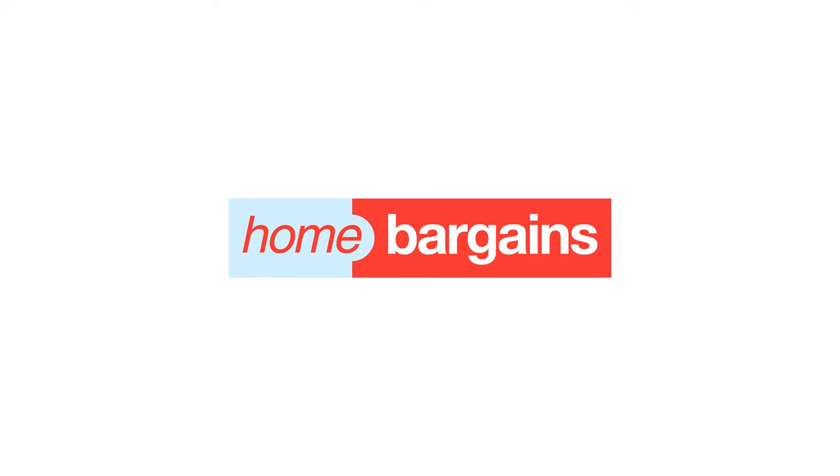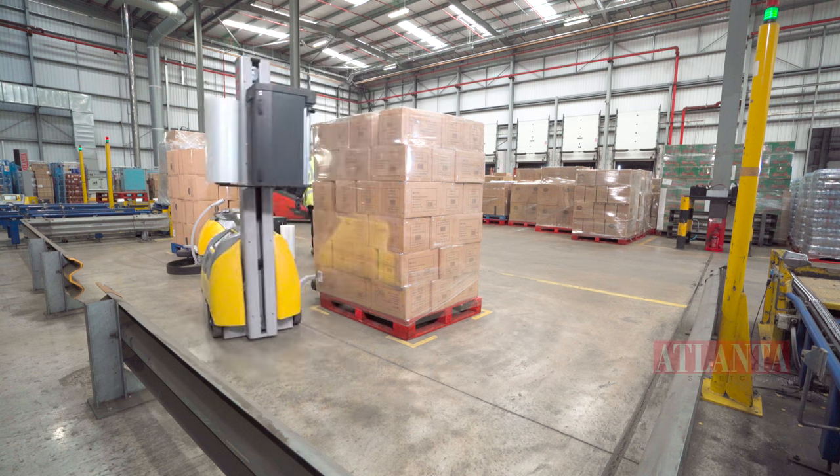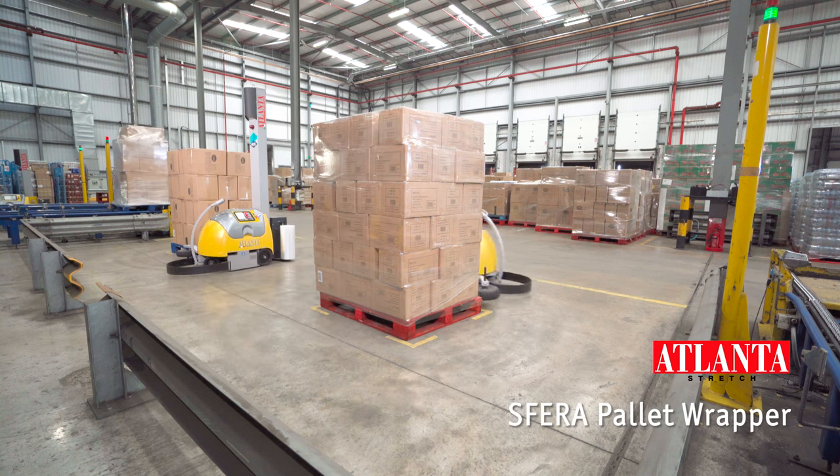My name is Chris Rose. I'm the goods manager for Home Bargains in the Liverpool Distribution Centre. Hazel 4D came and approached us and said they had a solution that would work for us. They were kind enough to loan us two of the Atlantis Fira wrapper machines.